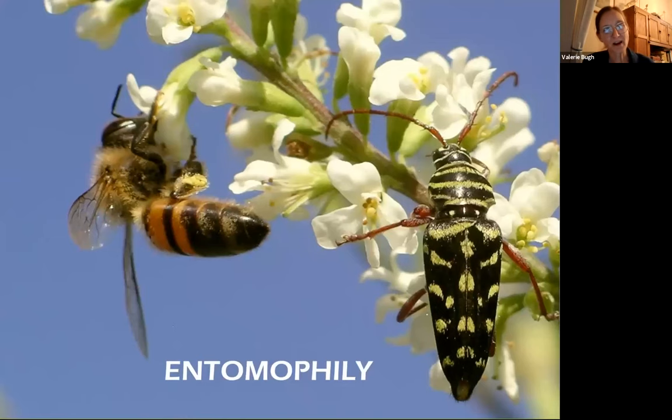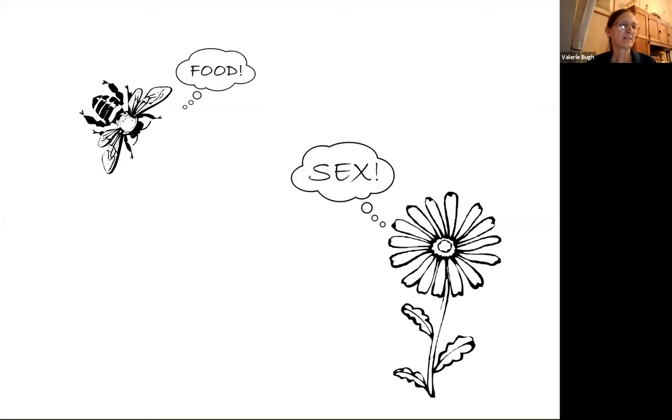By far the most common relationship is entomophily — pollination by insects. Partly, insects are the right size. If a lot of other mammals or birds did pollination, they would be bigger and flowers would have to be bigger to handle them. But insects are just the right size. This is the way the relationship works: the insects get what they want and the plant gets what it wants.